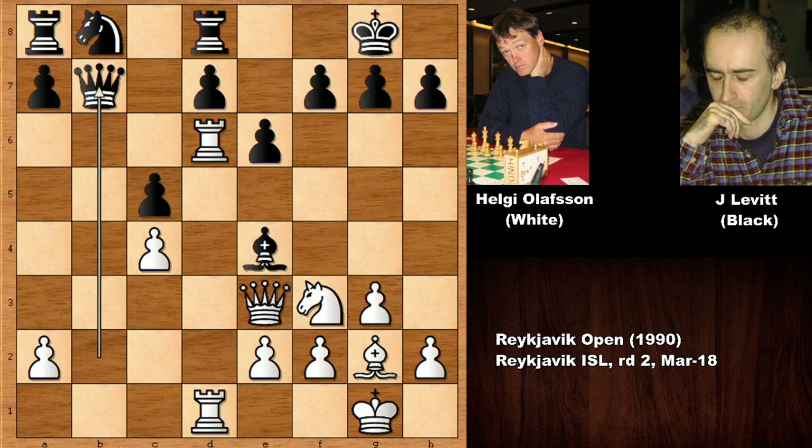Helgi Olafsson played an absolutely breathtaking move — probably the most difficult move to find in this game. If you want, pause the video and try to guess the next move of white. What would you do with the white pieces? He played this incredible move: rook takes on e6. What a shot — absolutely amazing.